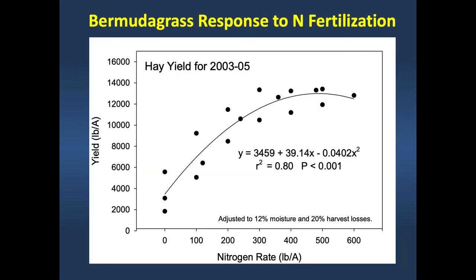Bermudagrass, like other warm-season grasses, responds to nitrogen fertilization—you have to make that commitment upfront. If you're going to grow Bermudagrass, sorghum sudangrass, pearl millet, or crabgrass, they all respond to nitrogen fertilization. If you're not willing to put nitrogen on—and nitrogen prices are pretty high right now—these may not be a good fit for your grazing system.